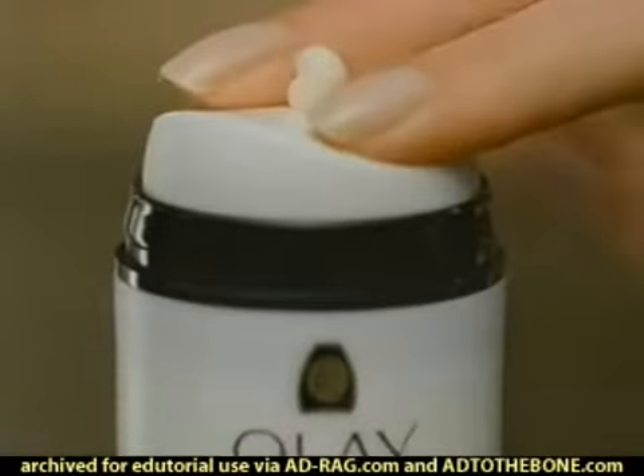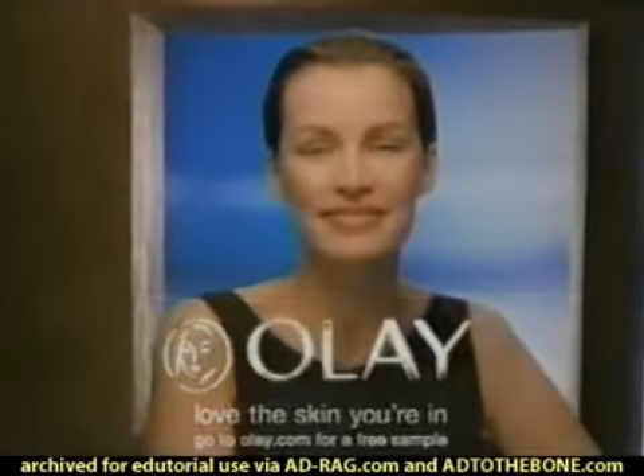Give your face a lift with Olay Regenerist. Love the skin you're in. Love.